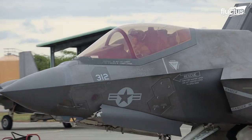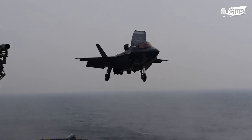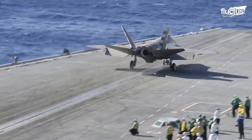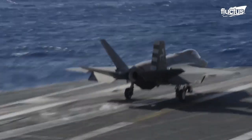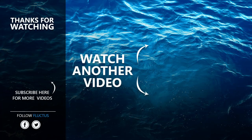The F-35 is essential to preserving air superiority for many years to come, as adversaries advance, making the United States continue investing in the training and preparation of its pilots. That's the end of this video. I hope you enjoyed it. Make sure to subscribe to this channel so you don't miss any of our new content. See you next time!